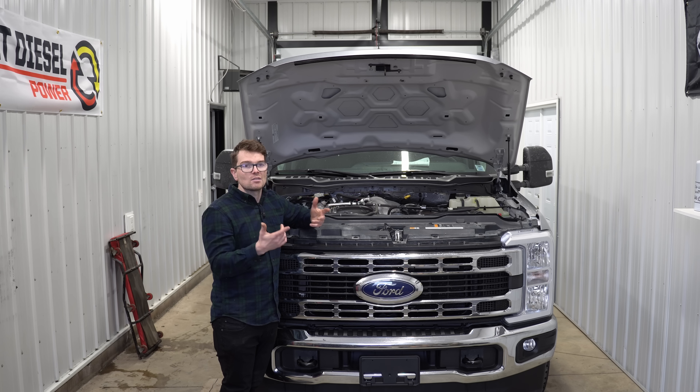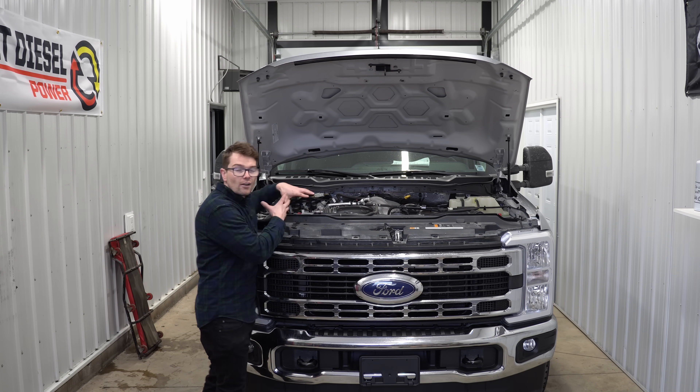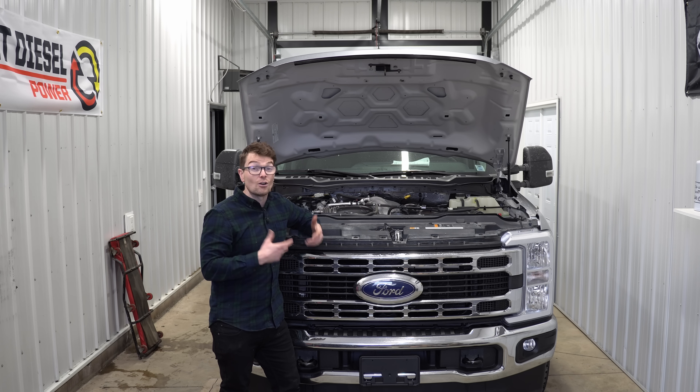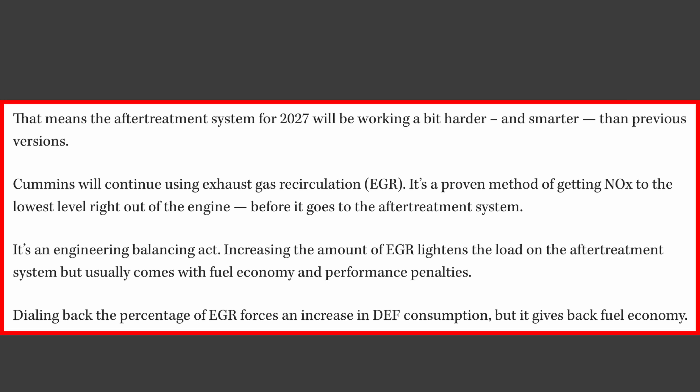Most manufacturers will likely take the approach Cummins has apparently taken: leave EGR gas flow as-is and instead dump more DEF into the SCR system to make it more efficient at eliminating NOx. Cummins stated: 'The after-treatment system for 2027 will be working harder and smarter. Cummins will continue using EGR — it's a proven method. Increasing EGR lightens the load on after-treatment but comes with fuel economy and performance penalties. Dialing back EGR forces increased DEF consumption but gives back fuel economy.' Even Cummins acknowledges this fine balancing act.